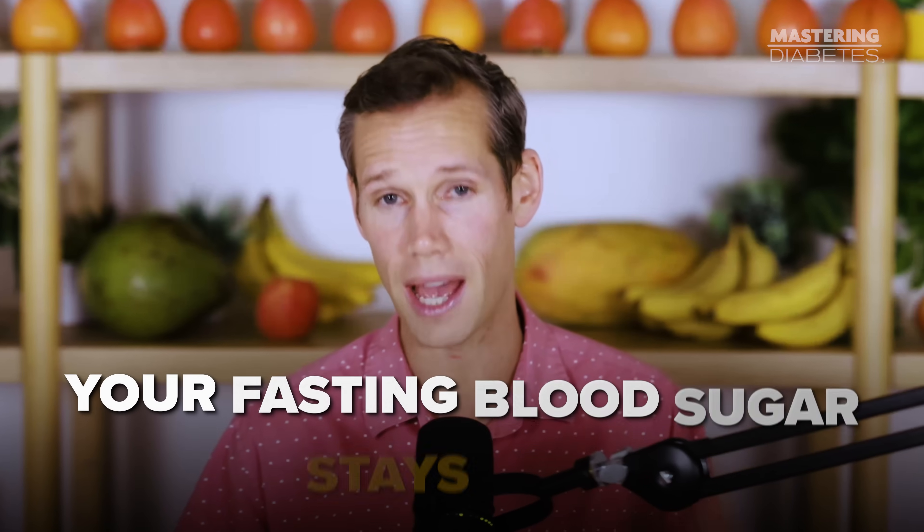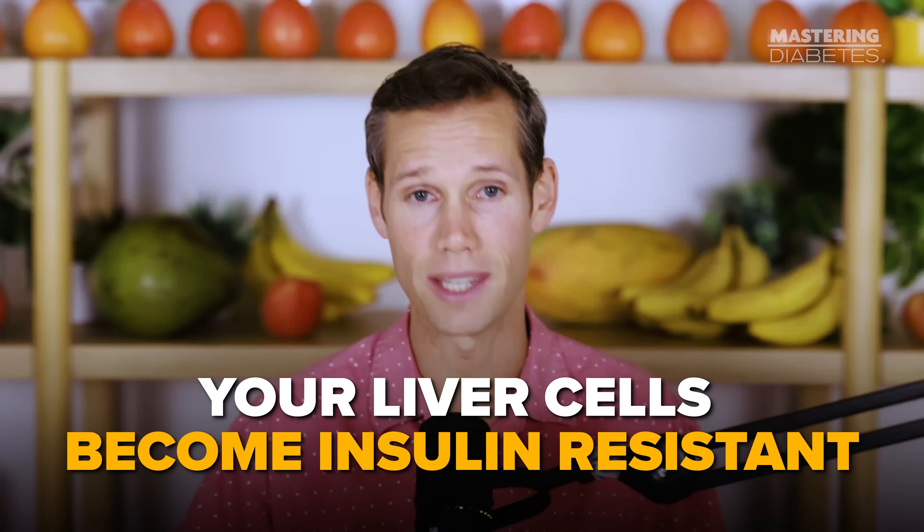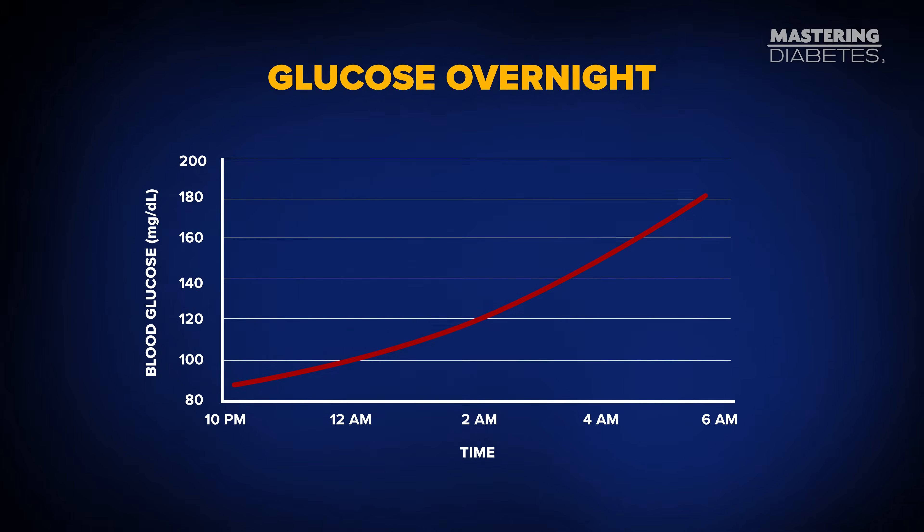Today, I'm going to teach you how to fix one of the biggest reasons your fasting blood sugar stays high, even when you're eating well, taking your medication, or cutting carbs. That reason is liver fat. If your liver is storing excess fat, especially saturated fat, your liver cells become insulin resistant. And when the liver is insulin resistant, it continues releasing glucose into your bloodstream all night long. That's the main reason why your fasting glucose is high in the morning — not because you ate carbs, but because your liver couldn't turn off its internal glucose faucet.